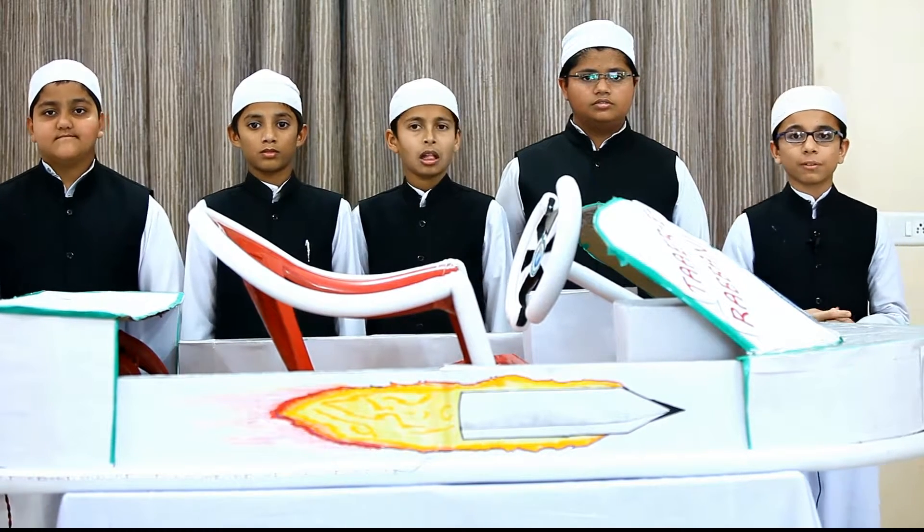As-salamu alaykum wa rahmatullahi wa barakatuh. We, the Stones of Dalum, Imam Rabbani, are going to demonstrate a very interesting vehicle called a hovercraft.